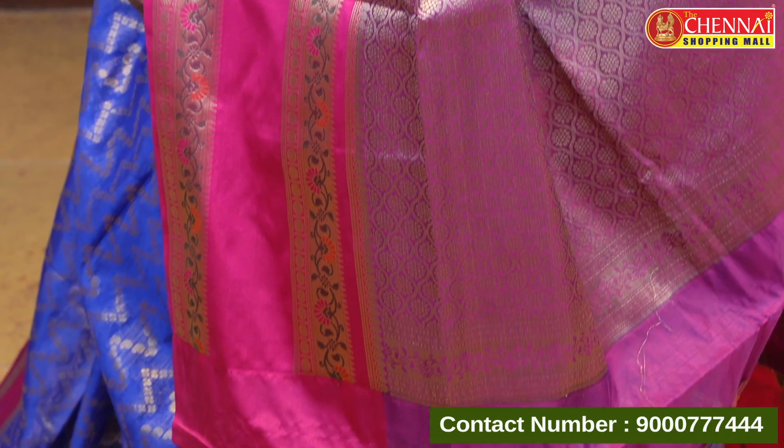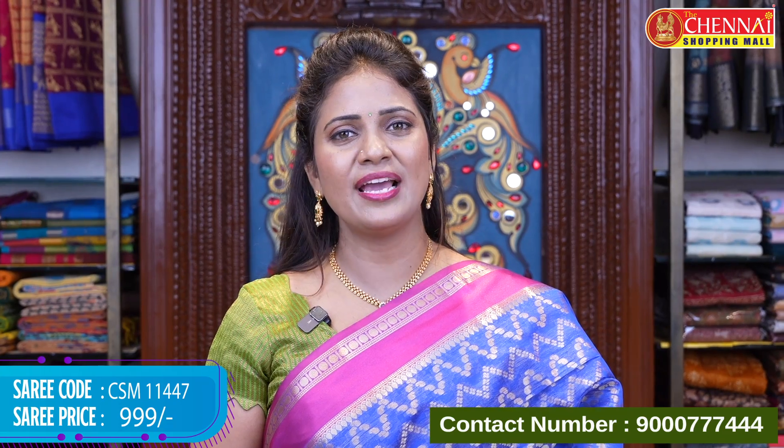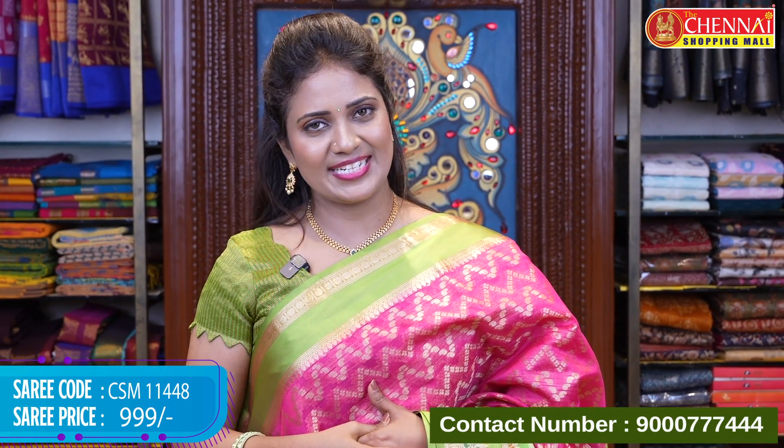Royal blue with pink is the third color option in soft chanderi silk. Price is very reasonable at 999 rupees. Saree code CSM 11447. Pink with green color — a perfect traditional combination with a very heavy blouse. Price 999 rupees. Saree code CSM 11448.